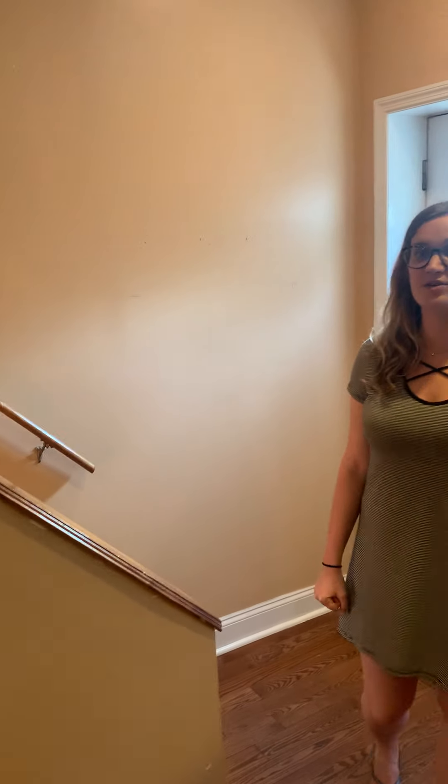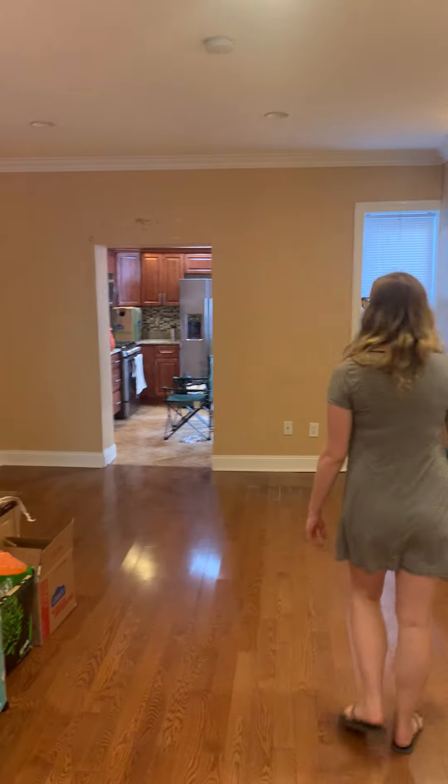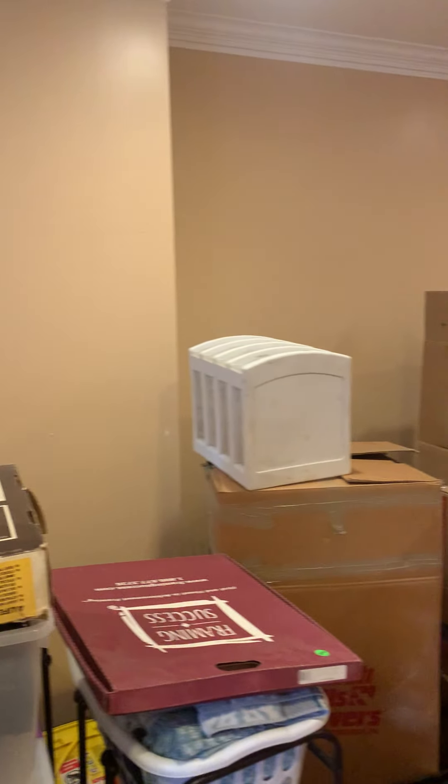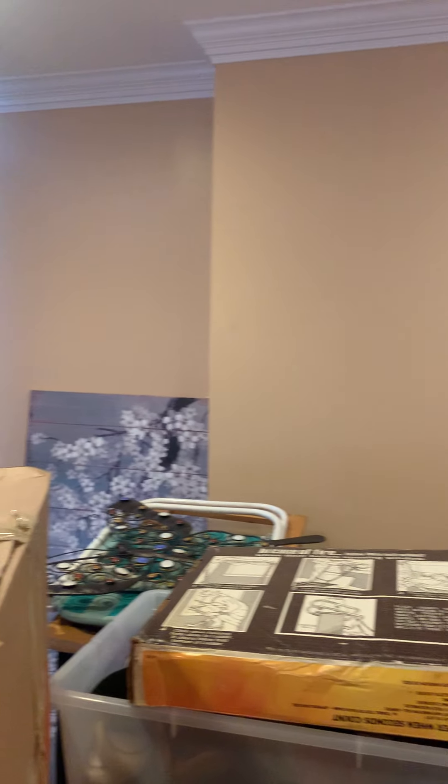You will see that we just have a lot of junk in here for right now. So this is the before video, and we're definitely going to give you the after video once everything is much nicer and ready to go. But this is our living room and dining room area. I think what we're going to do is have the dining room in this first part of the room that we're looking at now.